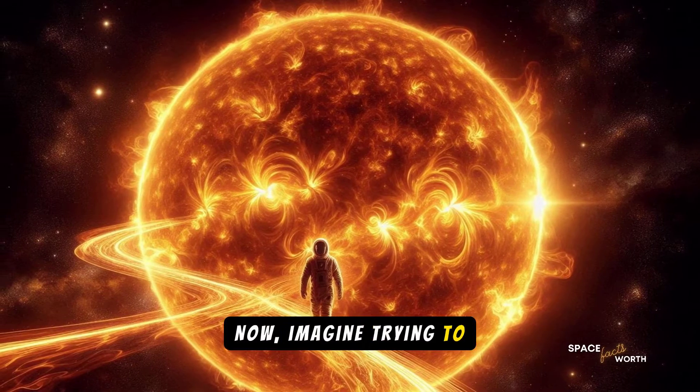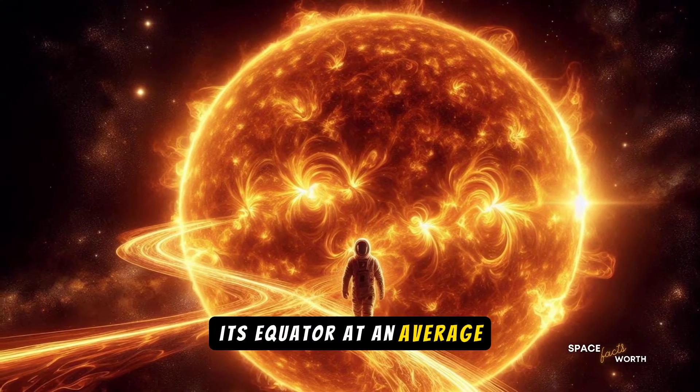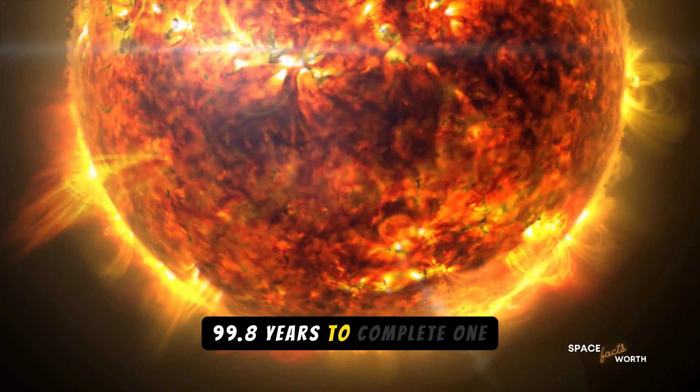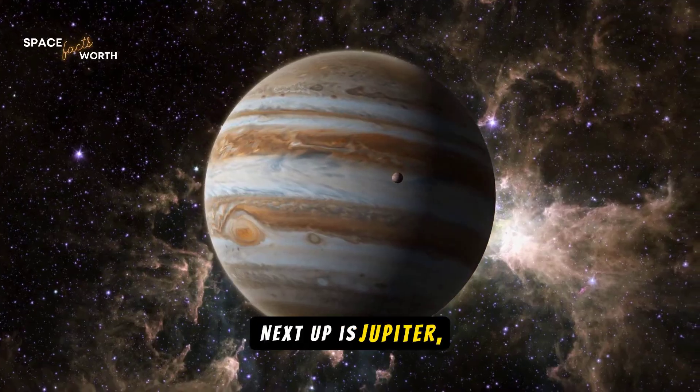Now, imagine trying to walk around the sun. If it were possible to walk along its equator at an average pace of 3.1 miles per hour or 5 kilometers per hour, it would take you roughly 99.8 years to complete one lap, assuming you don't get incinerated.